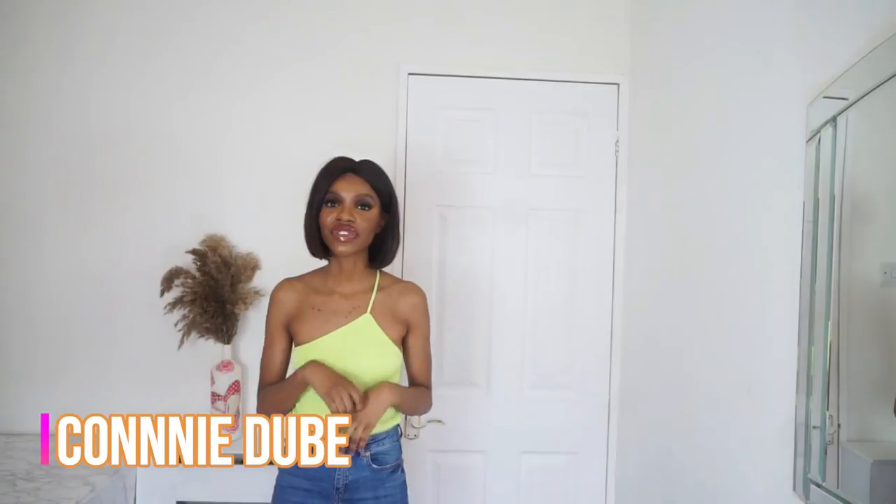Hi guys, welcome back to my channel. My name is Connie Dewitt - if you're new here, don't forget to like, comment, subscribe and hit that notification bell. Today I'm back with a Pretty Little Thing try-on haul. I've got a few dresses because outside is finally open and I have restaurants and events booked, so it'll be easier to just throw on a dress, some heels, accessorize and go.